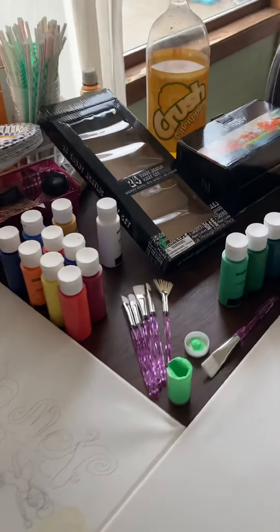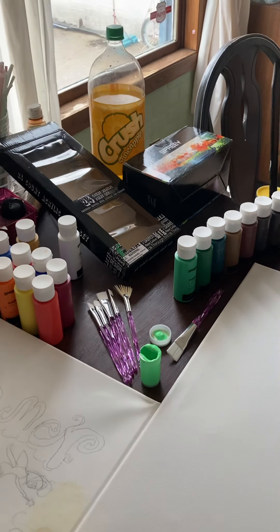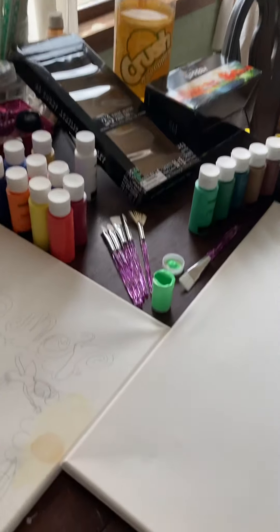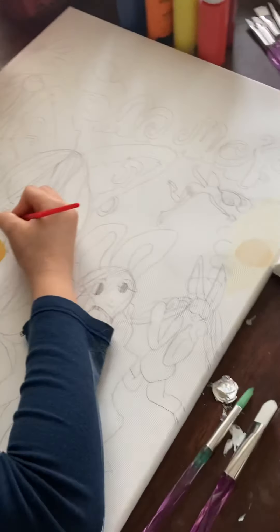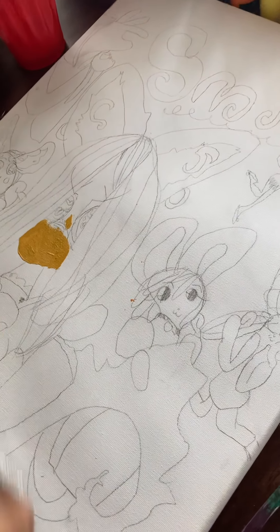Hey guys, welcome to the Danielle and Summer Show! In this video we're going to be doing a review of acrylic paints for canvas painting. My beautiful daughter made her own drawing and now she's using this paint we bought to go over it.